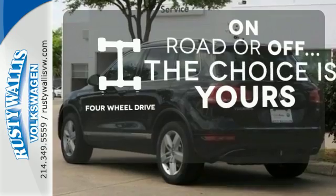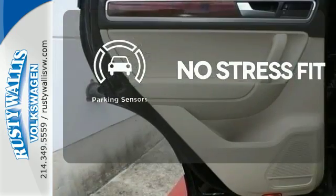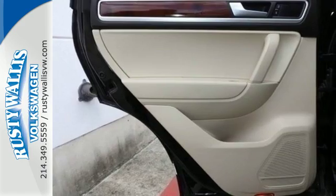The four-wheel drive allows you to go anywhere. Say goodbye to ding bumpers with a parking sensor. This off-road SUV is ready for adventure.